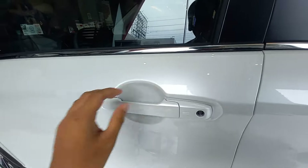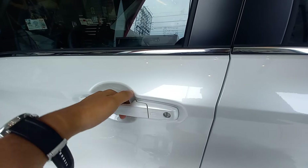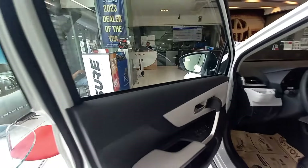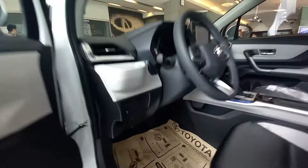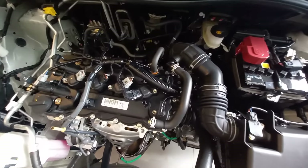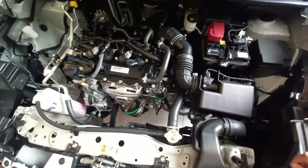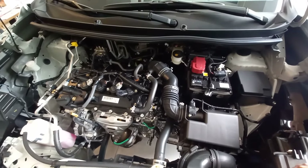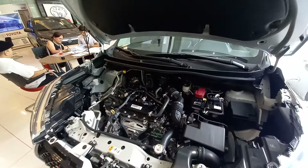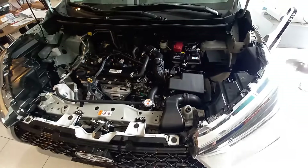The design of the Veloz features a continuous lower section from the front bumper all the way through the flaring on the side — the same goes for the other side. Just before the engine hood — you just grab the handle and it automatically unlocks. Now here's the engine bay.